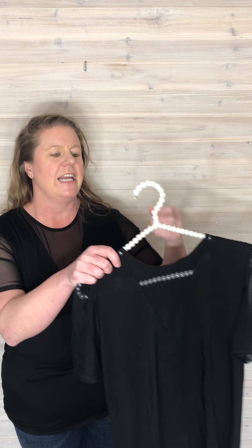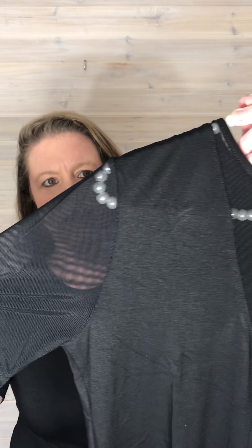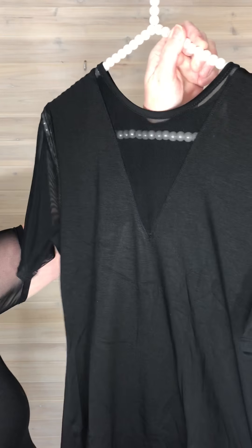There are a million ways you could style this because it's black, so it matches everything. I've got one hanging right here so you can see it better. There is a sheer arm and neck — let me show you guys a little closer — and up here at the V-neck there's some sheer material.